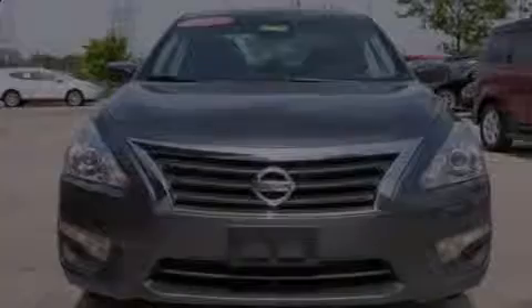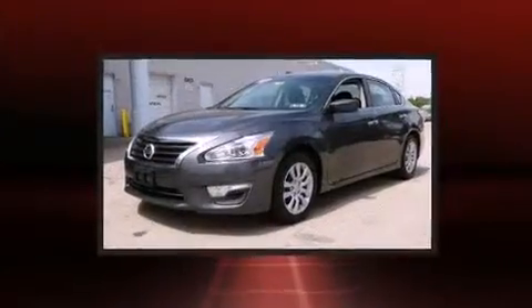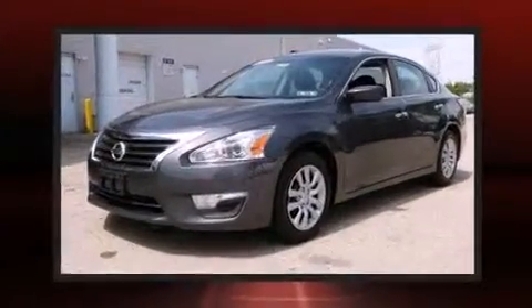Step into the 2013 Nissan Altima. With fewer than 45,000 miles on the odometer, this four-door sedan prioritizes comfort, safety, and convenience.